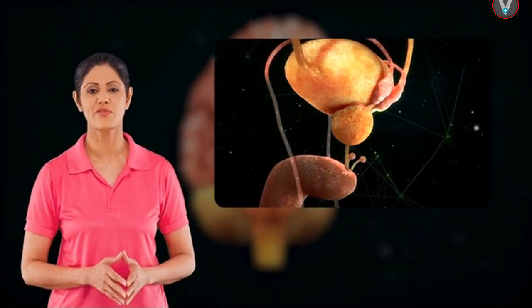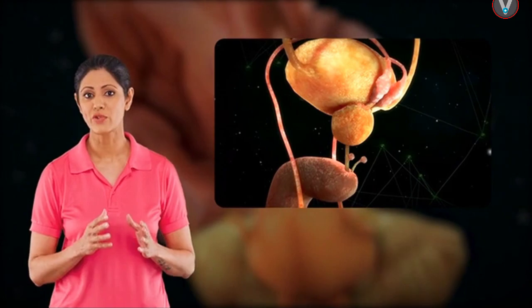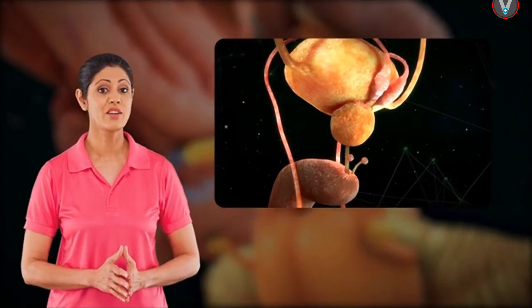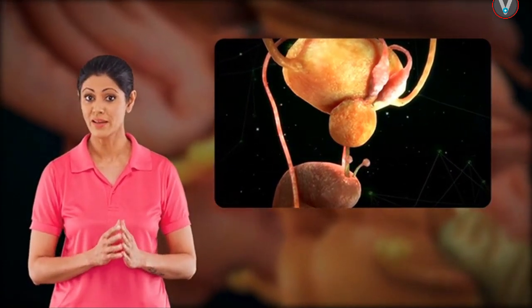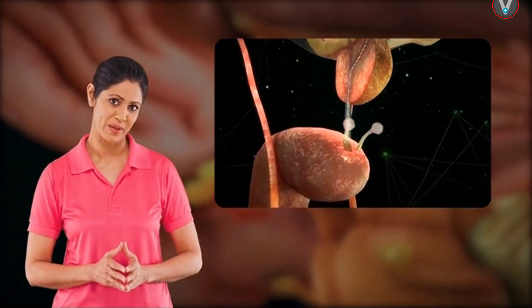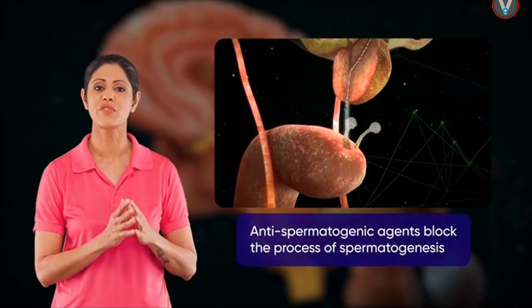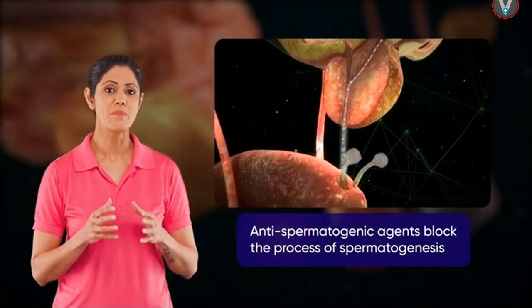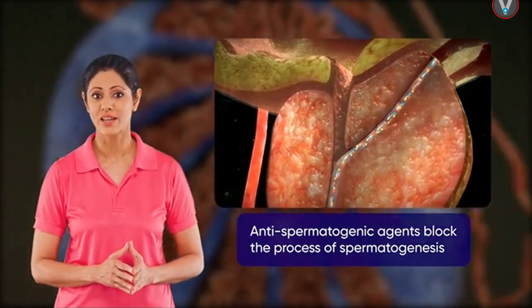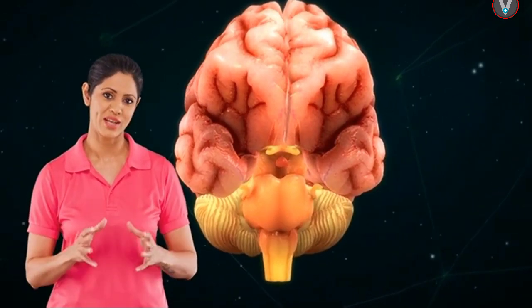Contraceptives are preventive measures for pregnancies. As we know, men do not have a wide range of contraceptive methods. Current research is focusing on finding contraceptives for men, all directed towards developing anti-spermatogenic agents to suppress the production of sperm. To better understand this research, we must first understand what spermatogenesis is. Our objective is to understand the process of spermatogenesis.